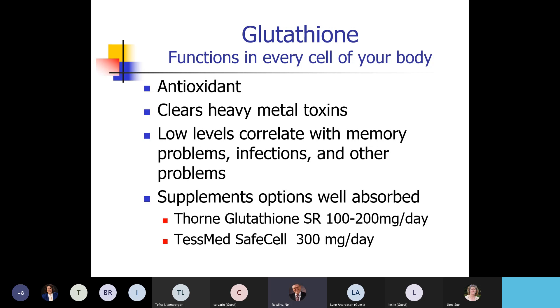Glutathione is destroyed by the stomach. But there are two preparations that get past the stomach and are well absorbed: Thorne Glutathione SR — sustained release — which absorbs about as well as giving glutathione through an IV. And TestMed used a different technology, and it actually showed it absorbed better than an IV. Those are my two favorite over-the-counter ones.